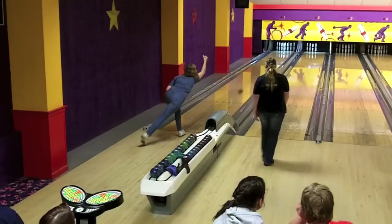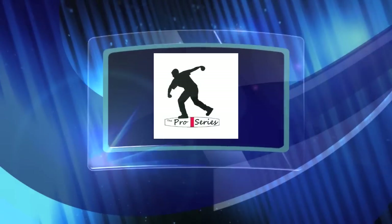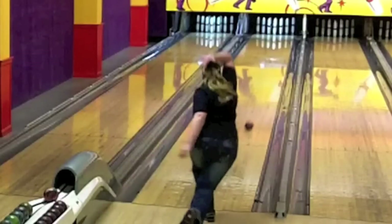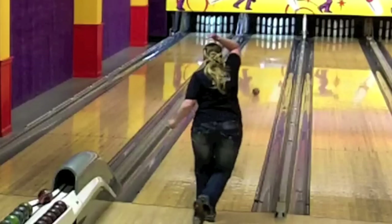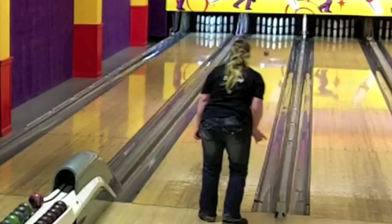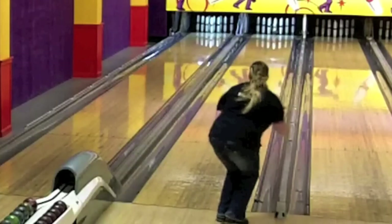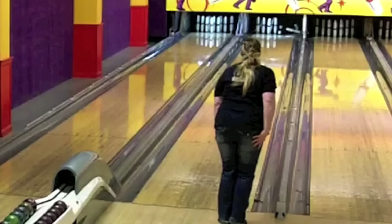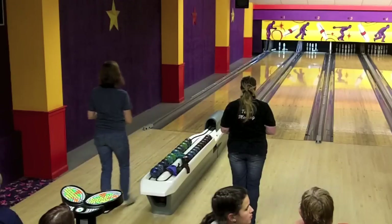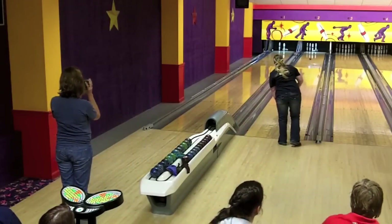Jill drops 6, leaving the 2, 4, 5, and 7. Looking at the trajectory, you can see where she releases the ball — it looks as though it's going well to the left of the head pin, but with the rotation she puts on the ball it has considerable left-to-right motion. By the time it gets to the head pin it's on the right side in the 1-3 pocket. That rotation is probably a big part of why she generates so much pin action. Jill is not quite able to make the spare.